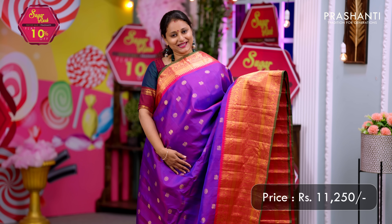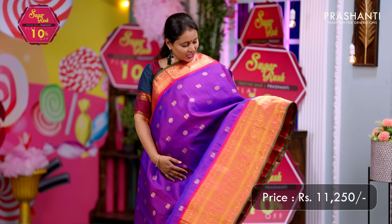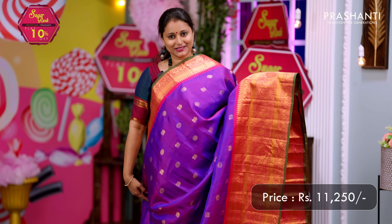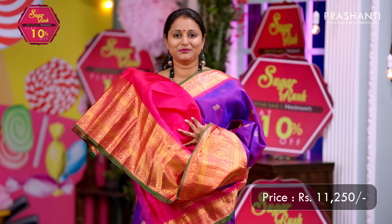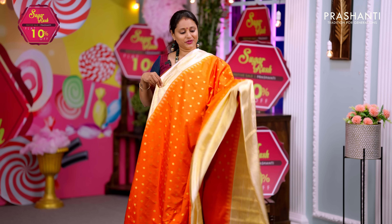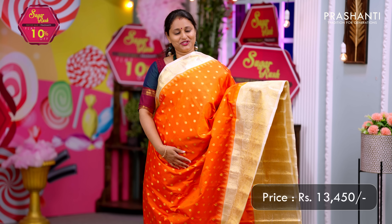Purple with pink — one more pretty color combination with short and long rich zari woven borders featuring peacocks, temples, and floral pattern on both sides of the saree. The body has mild chakram buttas — small buttas alternating throughout the saree. A rich contrast pallu in pink and a matching blouse in pink. Priced at ₹11,250.